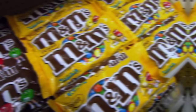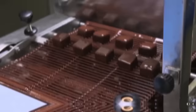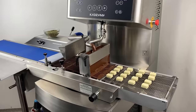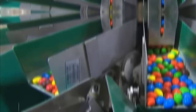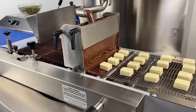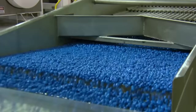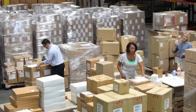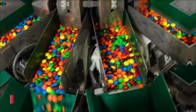Another machine, called the Enrober, is used to apply the candy shell to the chocolate centers. The Enrober works by dipping the centers into a liquid coating and then rotating them to ensure the coating is evenly distributed. It can process hundreds of thousands of M&M's in just a few minutes, making it a vital part of the production line. The packaging line is equally impressive — robots and machines work together to fill bags and boxes, seal them shut, and move them down the line for labeling and shipment.